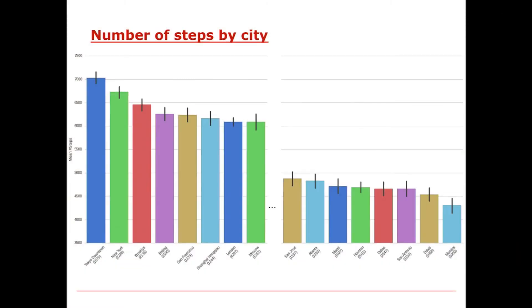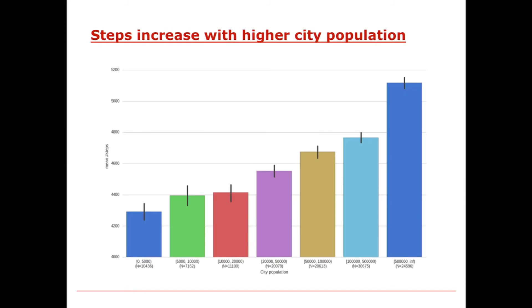One of the things we can do is characterize the number of steps people take by city. Looking at downtown Tokyo, they're all the way on the left and take the highest number of steps. San Francisco is doing pretty well. On the right, there are a number of cities from Texas—Houston, San Antonio—that are taking many fewer steps. Steps increase with higher city populations, so if you live in a larger city you're likely to take a greater number of steps, while individuals in the smallest cities on average take the lowest number of steps.